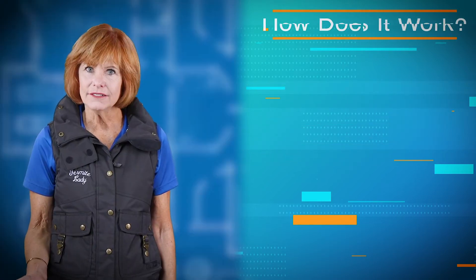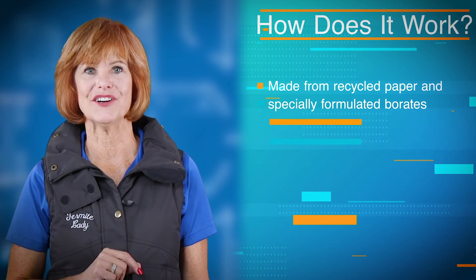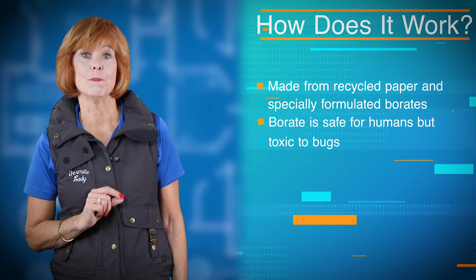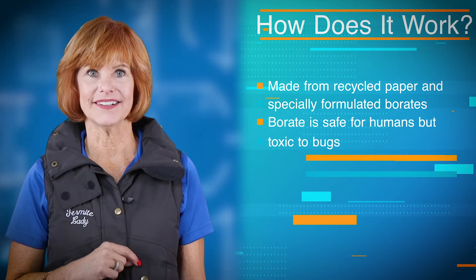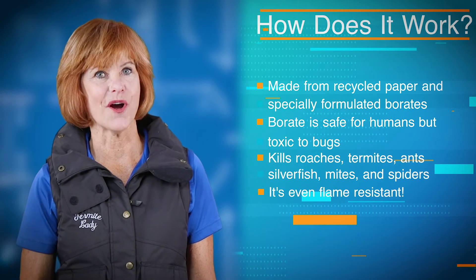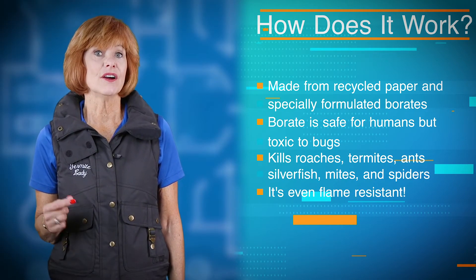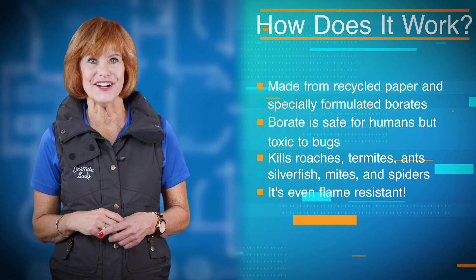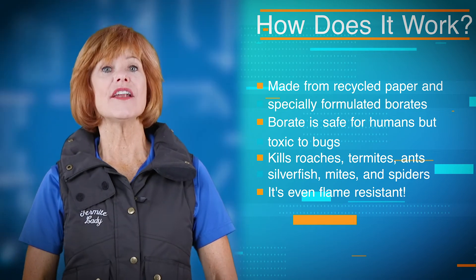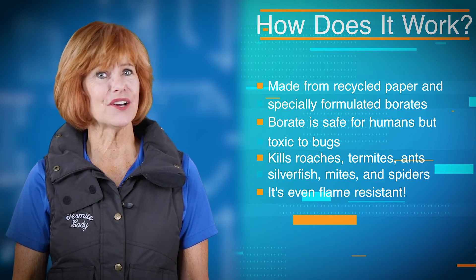How does it work? It's 87% recycled paper and low impact borates in the insulation material. And how does it deal with those bugs? It kills bugs like roaches, termites, ants, silverfish, and more. Boric acid kills when bugs eat it and even when they rub up against the material. It's also not a food source for rodents, so you won't be attracting any unwelcome critters.